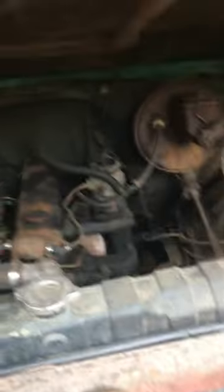Seat's still in it, column's still in it, keys are even in it. Needs a dash. I would assume the motor's in it — let me look. Yeah, six cylinder. And by the looks of it — hmm, so it's all here.